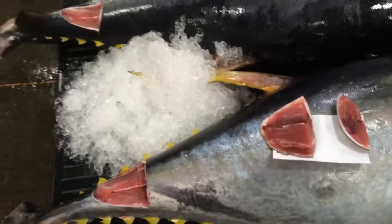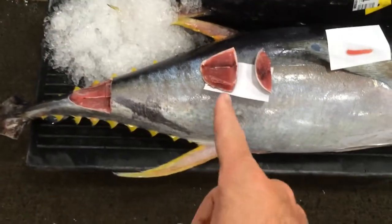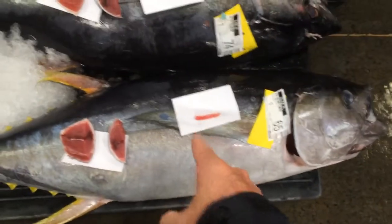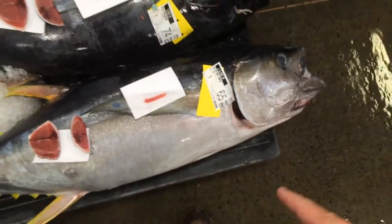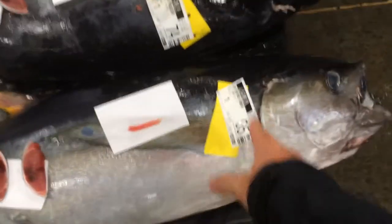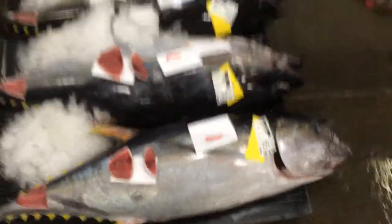So now with these tuna, they've cut them open so we can see the belly, the muscle flesh. They've also tagged it — this is the name of the boat, the weight of the fish — and they also have a barcode so we can track it. We have traceability here in this fishery.